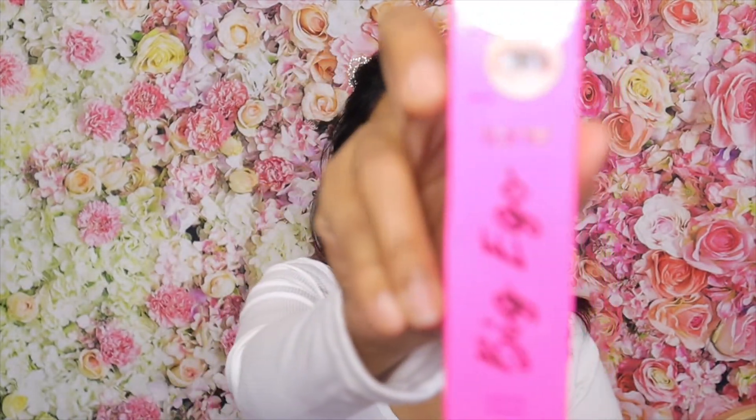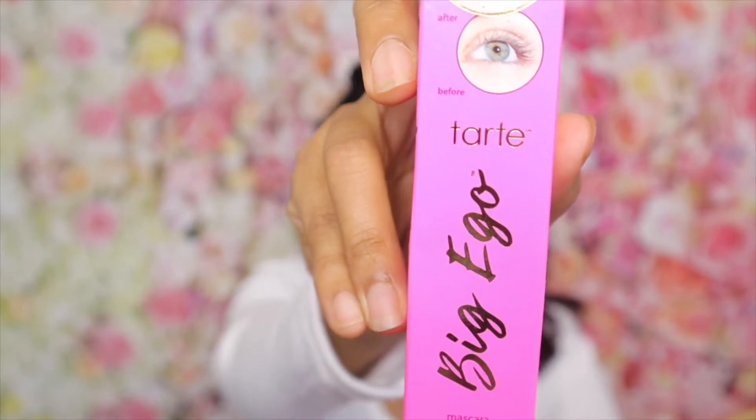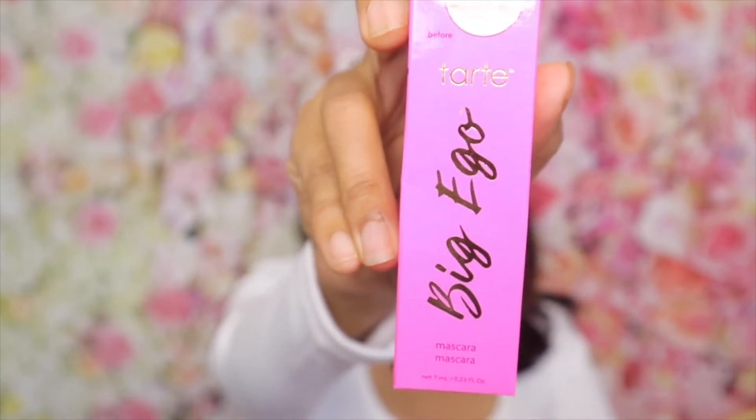Moving on to the third item, it's a mascara from Tarte — the Tarte Big Ego mascara. I've heard a lot of good things about it even though I haven't tried it. One of the YouTubers talked about it in their video and said it's really good, so I'm really excited to try this one. The price is $23.